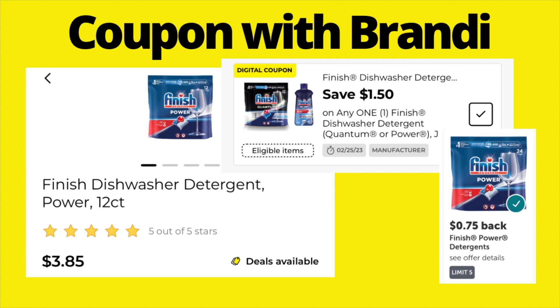On Finish dishwasher tabs, the 12-count is priced at $3.85. We have a $1.50 digital coupon, making it $2.35 in store. But if you use Ibotta, there is also a $0.75 Ibotta rebate, bringing the final price down to just $1.60.